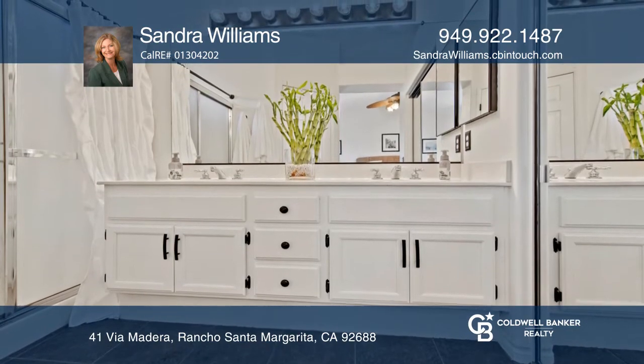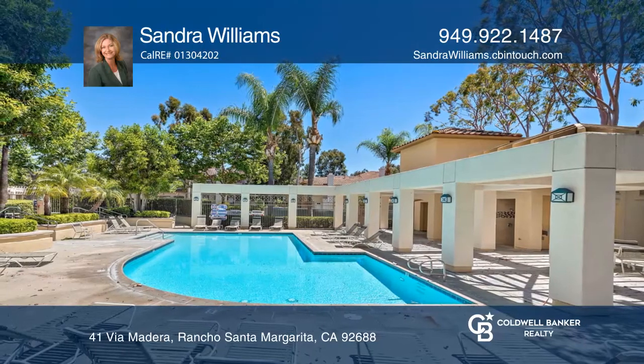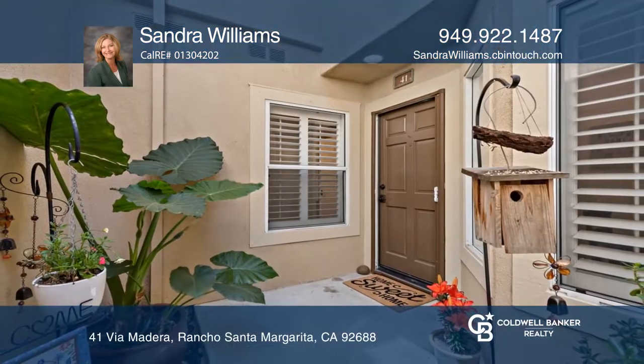Both bedrooms are en suite for privacy and convenience. You will enjoy a private patio to enjoy the ideal SoCal weather. Hear all the details when you tour with Sandra Williams.